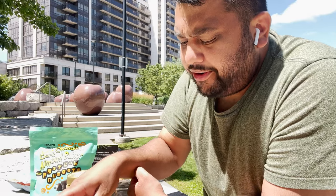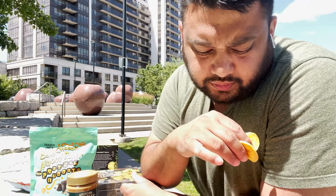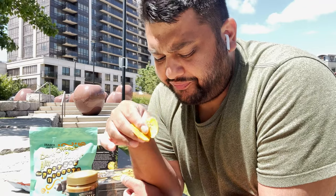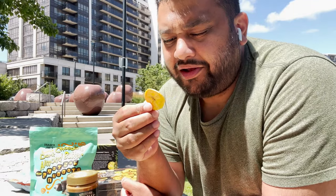Plantain chips next - super good. If I wouldn't have tried the tortilla chips chili and lime first, the plantain chips would be much higher rated. But now that I've tried those before, I'd say six or seven.